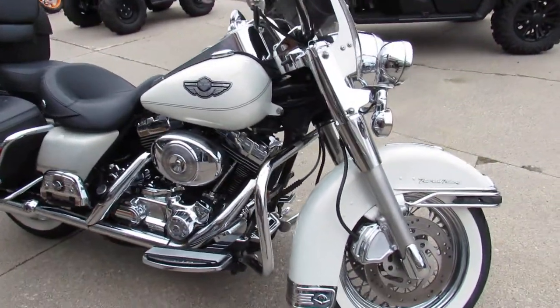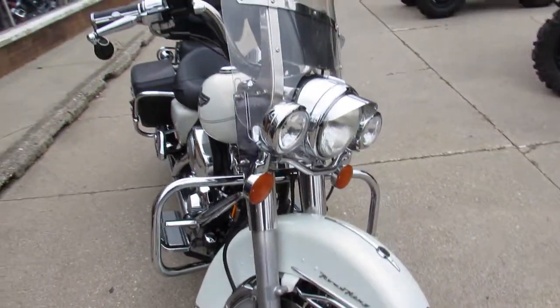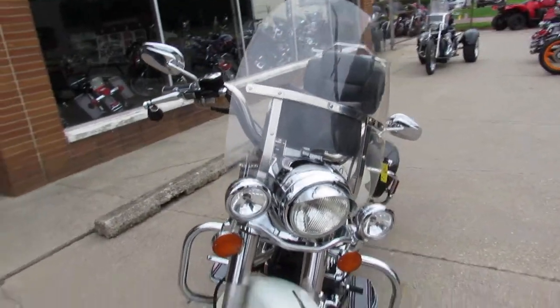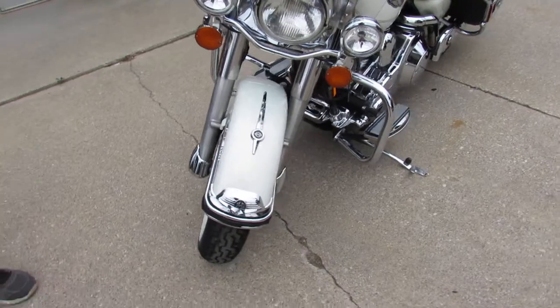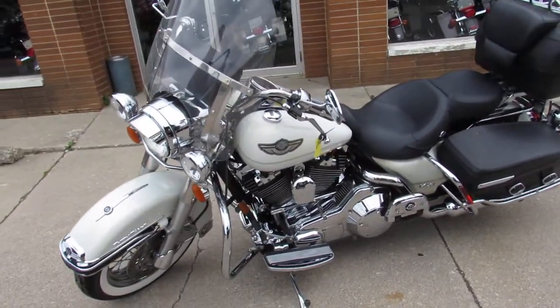Sharp light, curl light, has tons of chrome. It has a better exhaust on it than that pickup that just went by. It's got the chrome switches, chrome switch housings, matching tour packs, saddlebags, and a windshield guys.